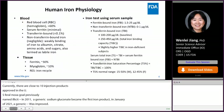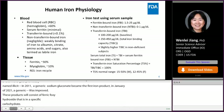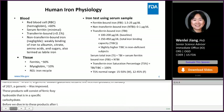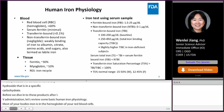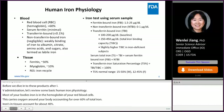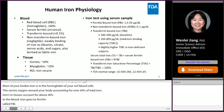Before we dive into how these iron complex products transport in vivo after IV administration, let's review some basic human iron physiology. Most of your body's iron is in the hemoglobin of your red blood cells, which carries oxygen around your body, accounting for over 60% of total iron. Irons in tissues account for about 40%. In the blood, there are irons bound to ferritin, called ferritin-bound iron (FBI), irons bound to transferrin, named transferrin-bound iron (TBI). Also, there are negligible amounts of iron weakly bound to albumin and citrate, called non-transferrin-bound iron (NTBI) or labile iron.